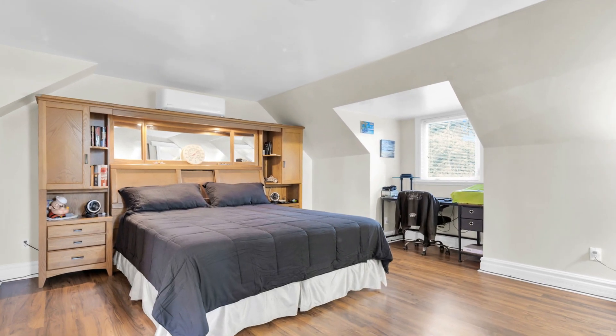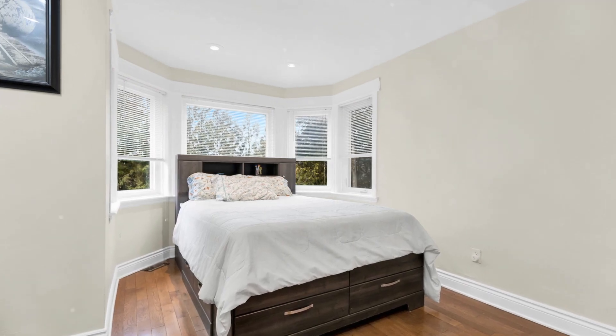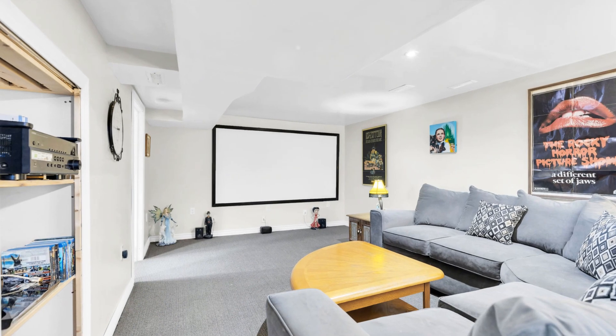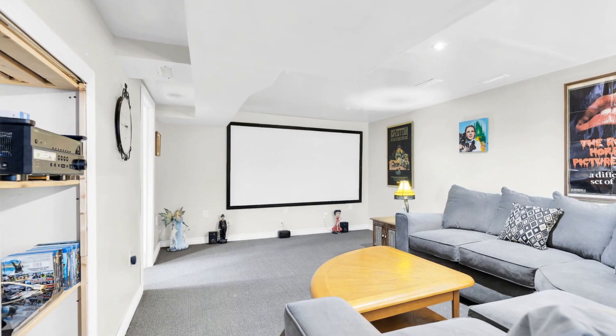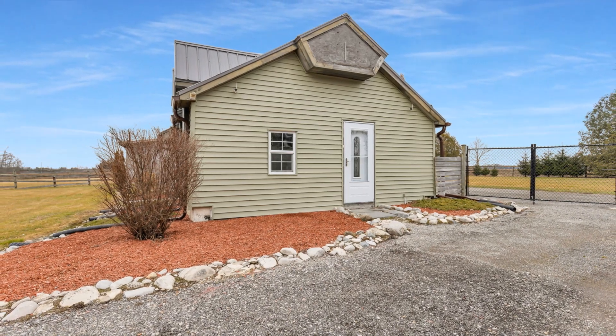Inside the home, you'll find an open and spacious design, with each room uniquely designed with plenty of windows to let in natural light. This is not just a house, but a living space that breathes character and warmth into every corner.